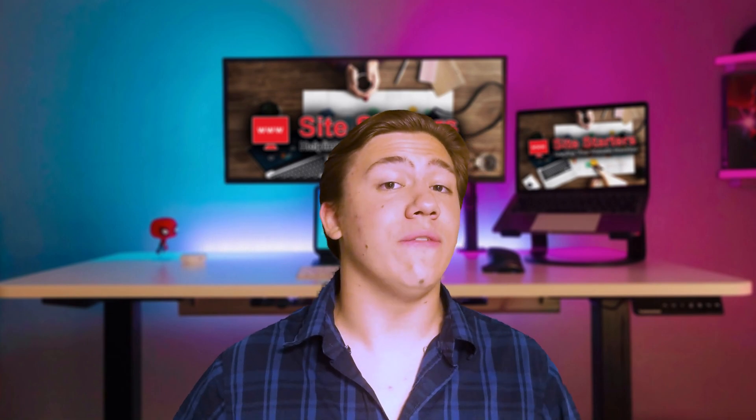Hello everyone, Carson here and welcome back to my channel. In today's video I am reviewing a supposedly all-in-one marketing platform for online entrepreneurs called system.io.